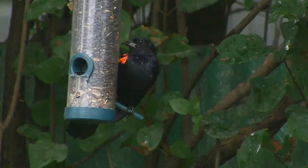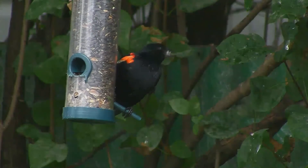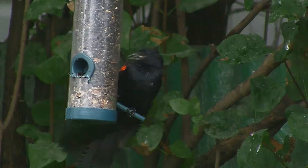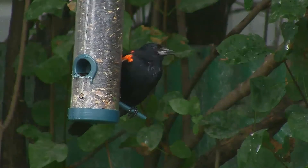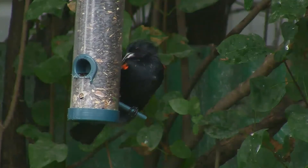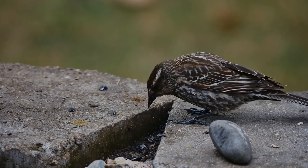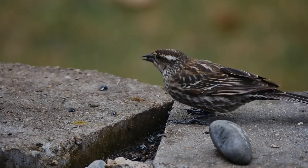The red-winged blackbird nests in loose colonies. The nest is built in cattails, rushes, grasses, sedge, or alder or willow bushes, and is constructed entirely by the female over three to six days. It is a basket of grasses, sedge, and mosses, lined with mud and bound to surrounding grasses or branches.